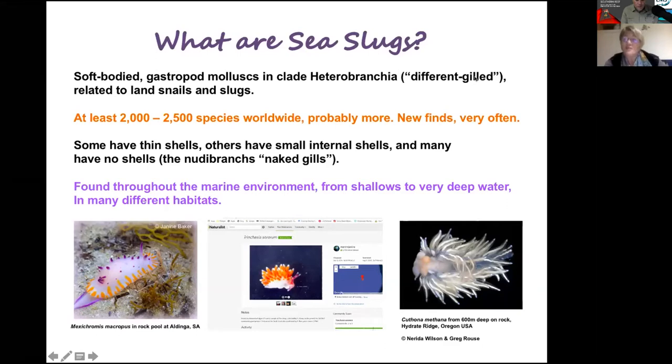What are sea slugs? They are soft-bodied mollusks in the clade Heterobranchia. Heterobranch literally means 'different gill.' Sea slugs are related to both the land snails and the slugs — originally thought to be separate, but very closely related. There are at least 2,500 species around the world, probably more, with new finds very often. Some have thin shells, others have small internal shells, and some have no shells at all — the so-called nudibranchs, meaning naked gills. They're found throughout the marine environment from the shallows right down to very deep water.